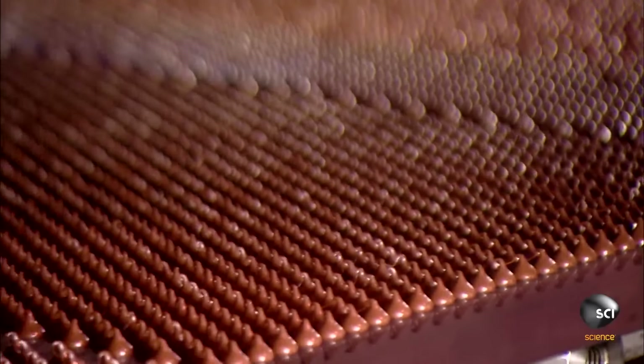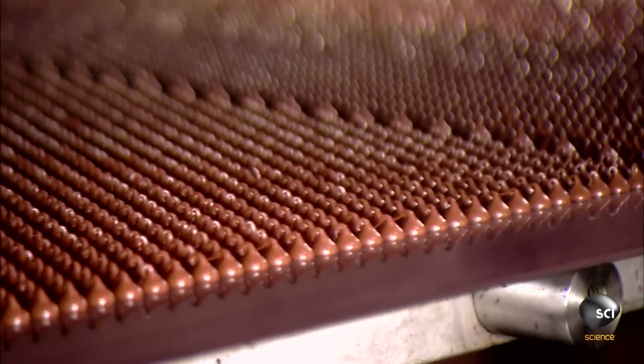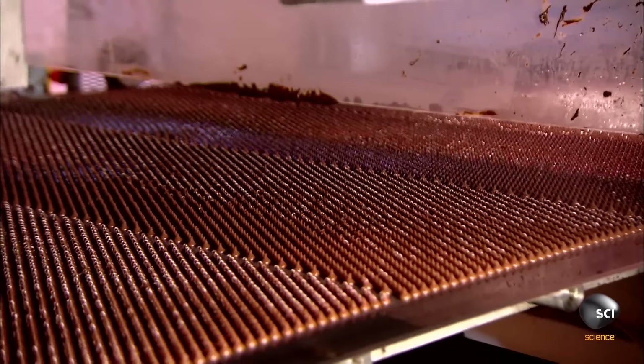The chocolate chips are then jostled ever so slightly to prevent them from falling asleep, creating their rich and stressed-out flavor.